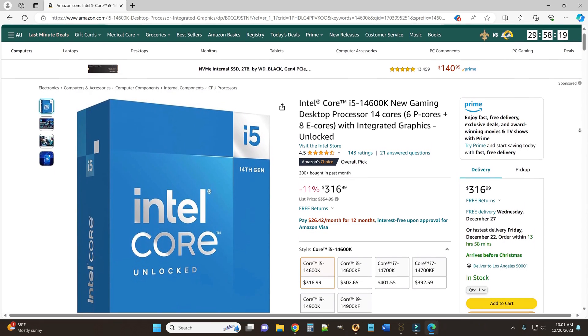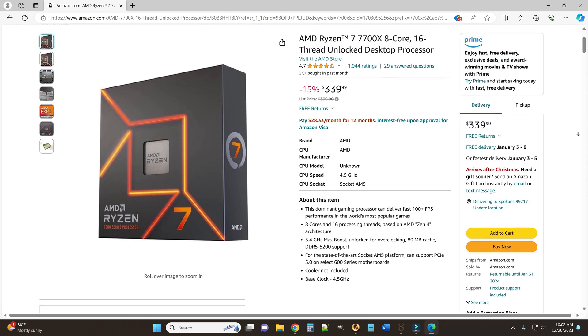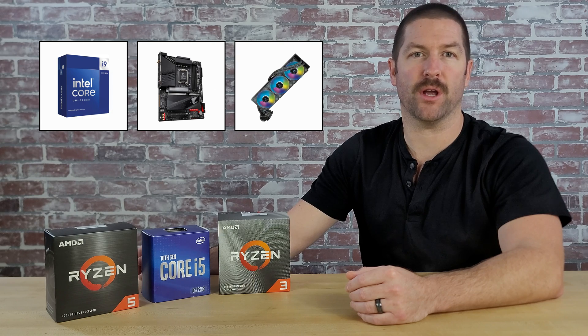In terms of in-game performance, both manufacturers offer options that will provide similar performance at a given price point. For instance, if you have $300 to spend, your two newest generation options will be Intel's Core i5-14600K and AMD's Ryzen 7 7700X, and in most gaming benchmarks these two CPUs perform fairly similar to each other. Because most modern games rely far more heavily on your GPU, the role that CPUs play in in-game performance is minimized. Therefore, when deciding between AMD and Intel, the best option would be to choose whichever processor of a certain tier is priced better — and that means the total combined price of the CPU, a compatible motherboard, and an appropriate cooling solution.